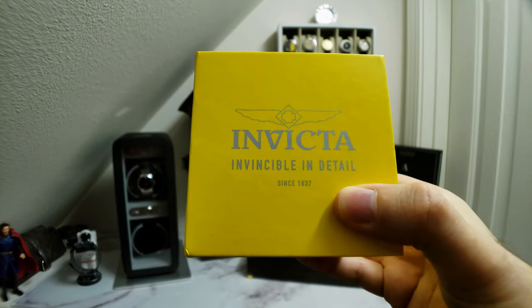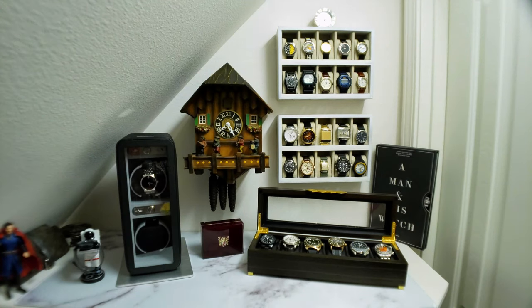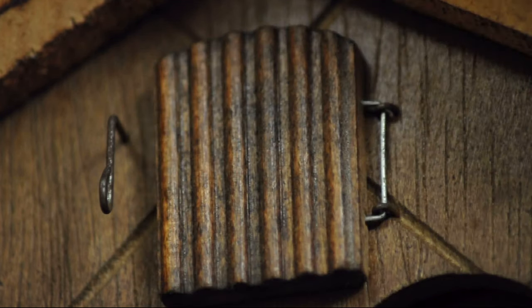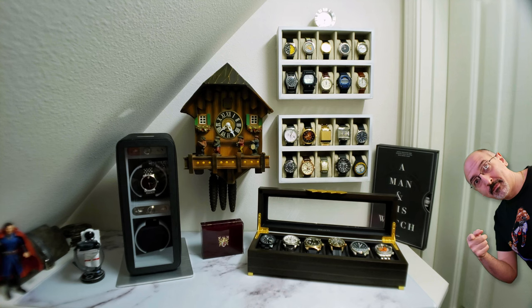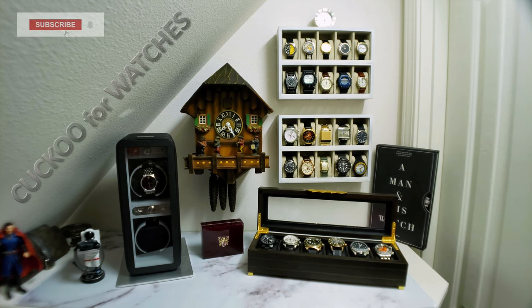I just purchased an Invicta 1953 and today I'm going to unbox it and share my first impressions. Welcome to the Watch Closet. I'm Coe33, Co for short, and guys, I think it's safe to say that I'm cuckoo for watches. If you enjoy watch collecting content as much as I do, help me grow this channel and appease those algorithm overlords by subscribing and ever so gently polishing that like button.